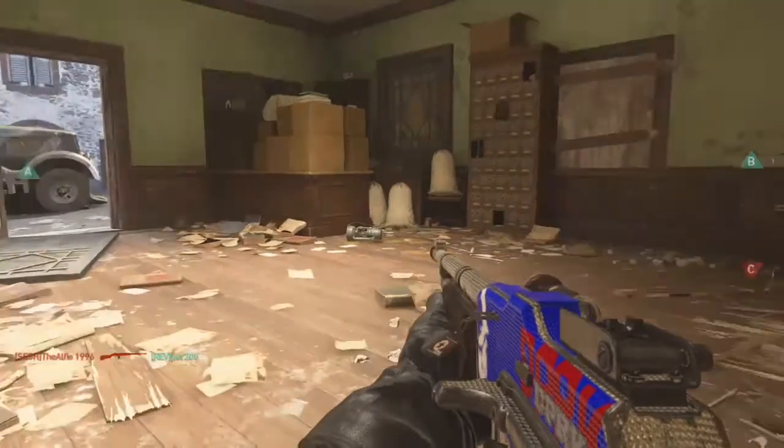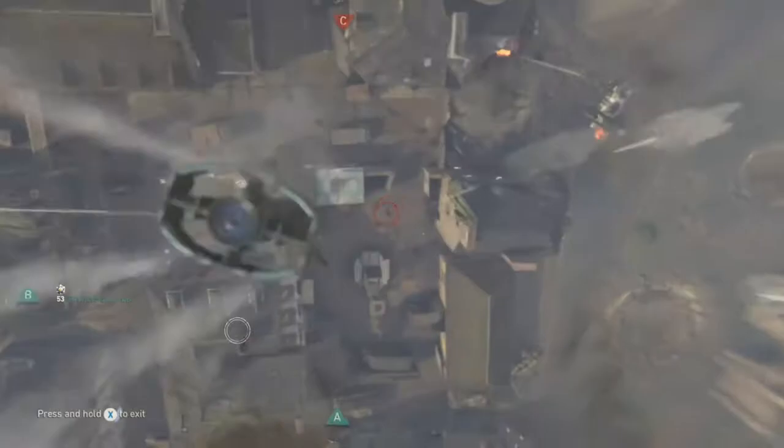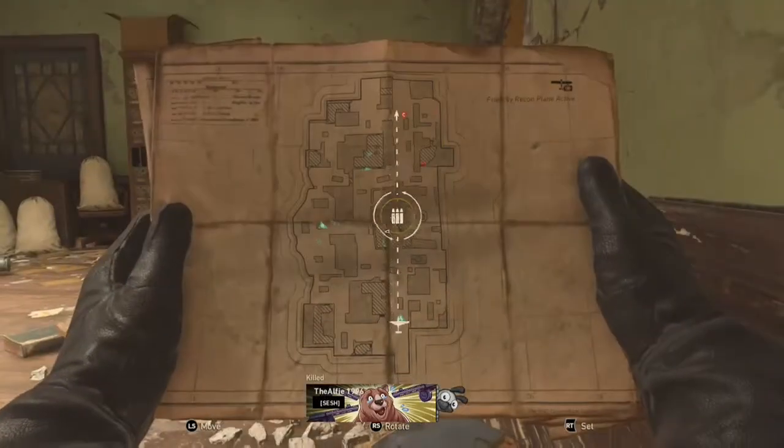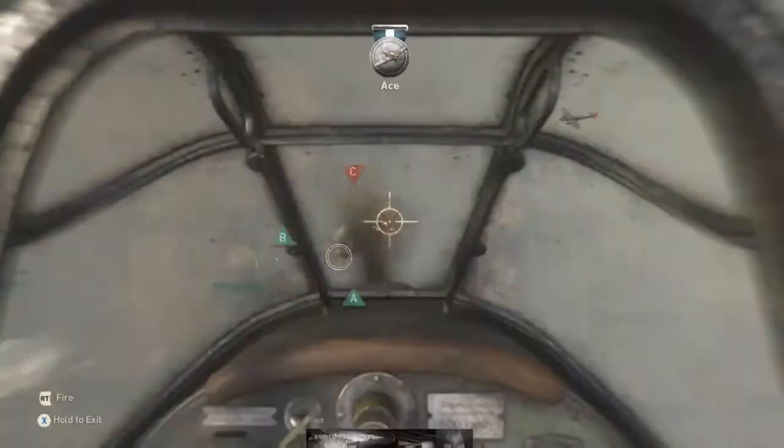Counter recon is airborne. Engaging enemy aircraft. Dropping flicks exposed. Recon searching for targets. Air package descending. Protect the drops. Dropping target.